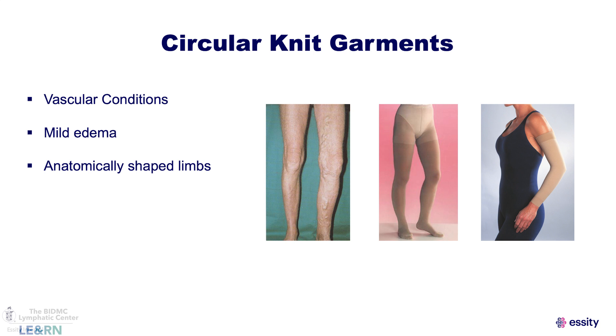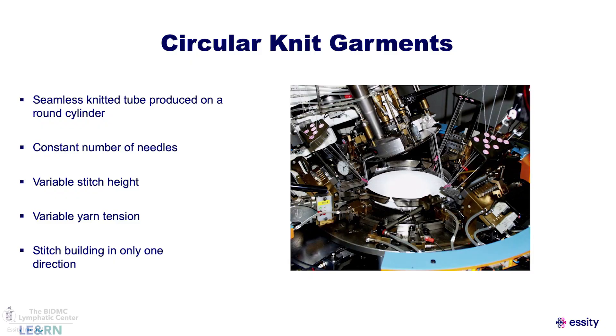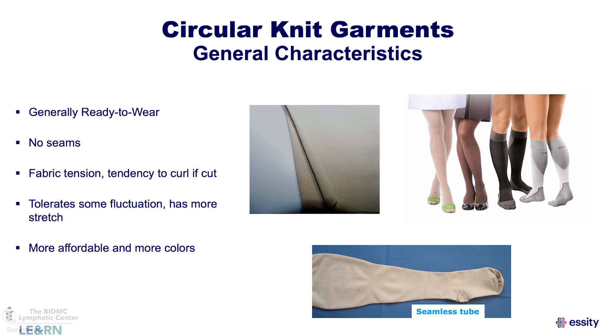This leads us to a discussion about circular knit versus flat knit garments. Circular knit garments are generally for varicosities, vascular conditions, mild edema, and more anatomically shaped limbs. They are knitted on a cylinder tube with a constant number of needles. They're generally ready to wear — what I like to call socks in a box. You take two circumference measurements and a length and fit into a medium or large, but so do several other people with differently shaped limbs.